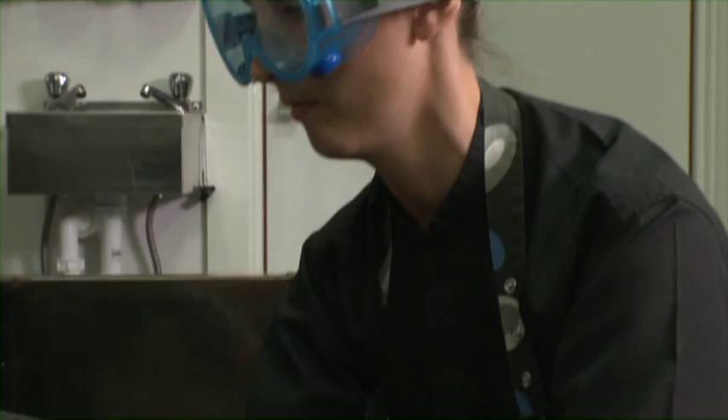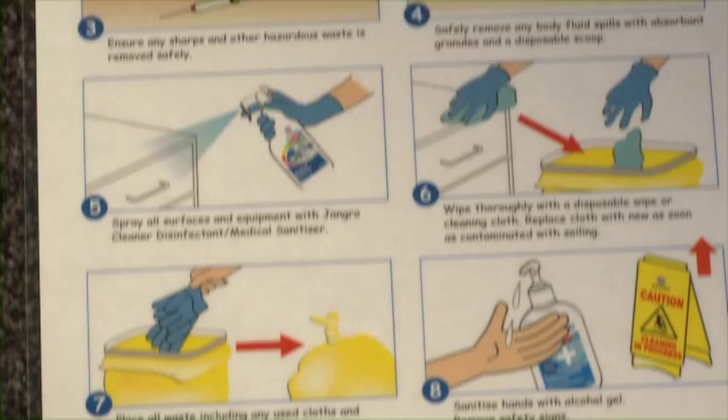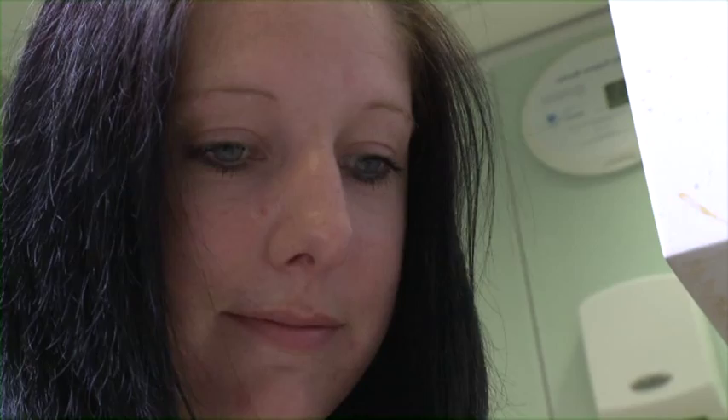We must also practice good hygiene ourselves at all times to help us remain infection-free. This means using a hand sanitising gel regularly throughout the day, and especially when entering or exiting a building. It means keeping our hands clean by washing them thoroughly with soap and water before and after each cleaning task.